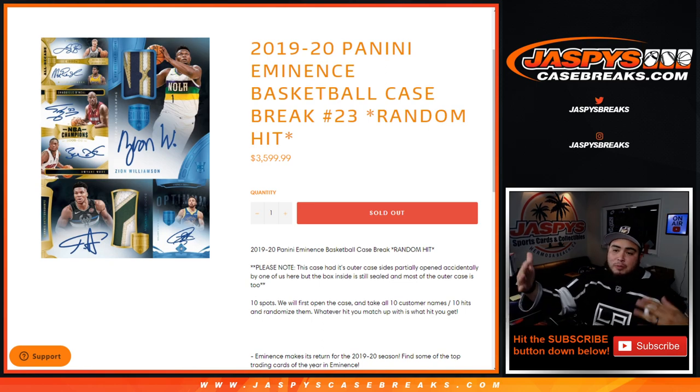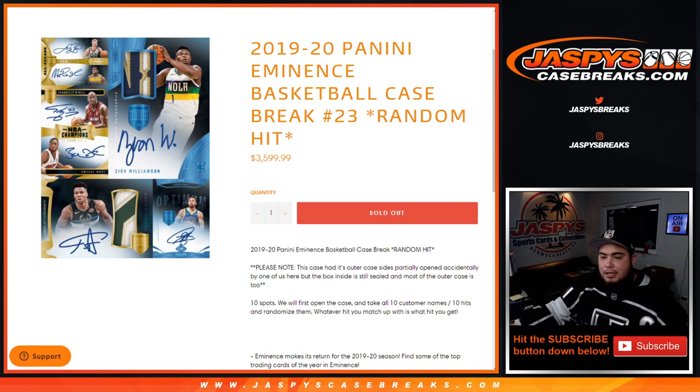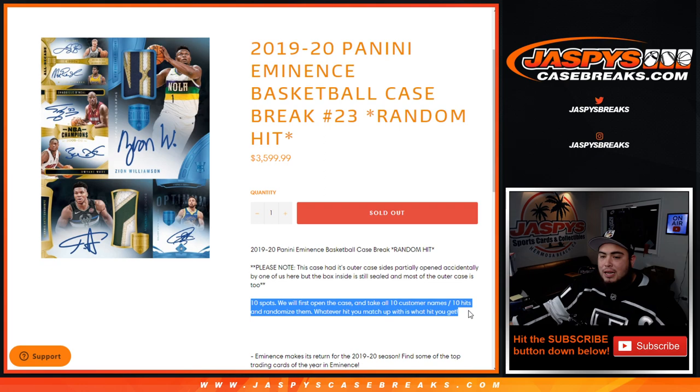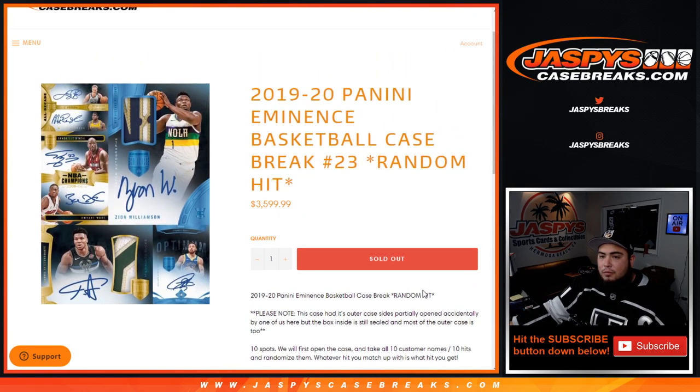We're just being honest with you guys so you can see it on camera. When we were taking it out of the case it was accidentally split on the side. I just wanted to tell you that before we start the break. There are 10 spots — we first open up the case, take all 10 customer names, show you the 10 hits, type in the 10 hits, randomize them, and whatever you match up with is what hit you get. And this is a beautiful, beautiful product.